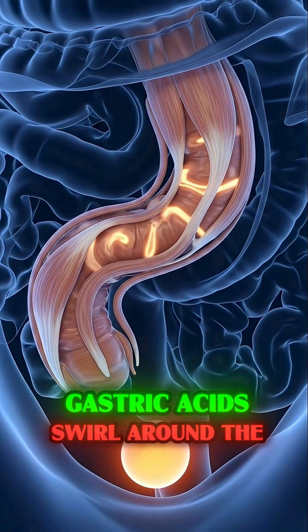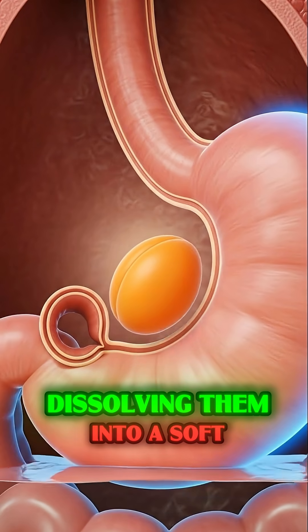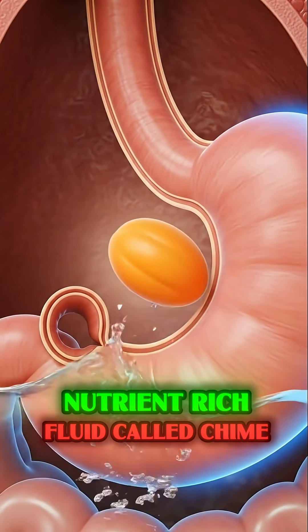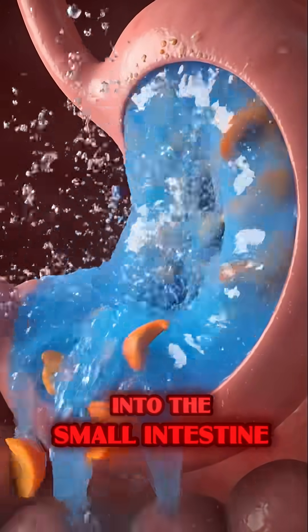Inside the stomach, gastric acids swirl around the apricot particles, dissolving them into a soft, nutrient-rich fluid called chine, which is then released into the small intestines.